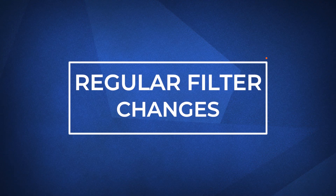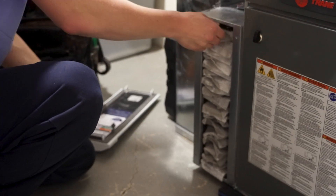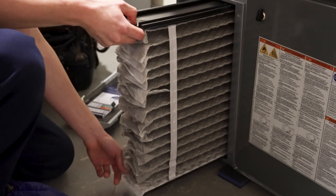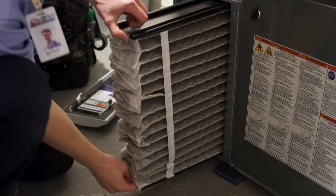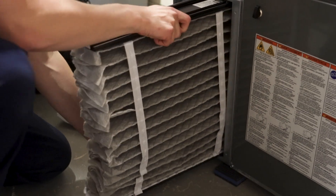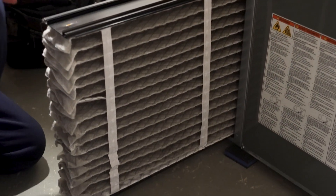The first and probably the easiest way is changing your air filter regularly. Air filters for your heating and cooling system catch particles and germs so they are eliminated from the inside air. For most homes, you should be changing your filter every three months. Some more expensive filters can last up to six months.